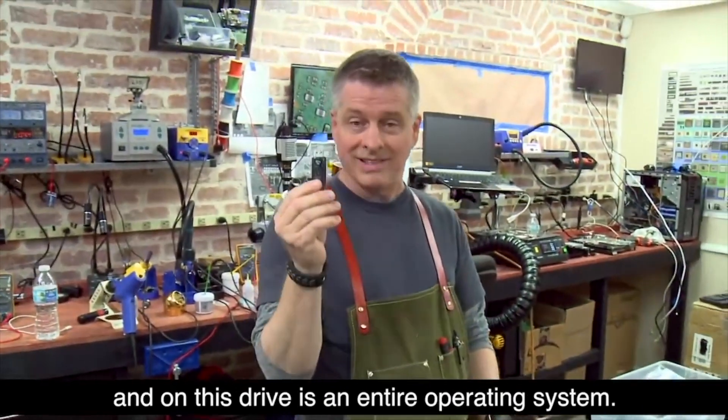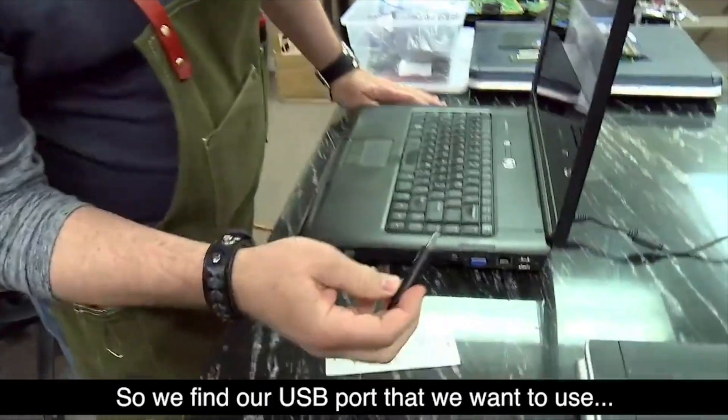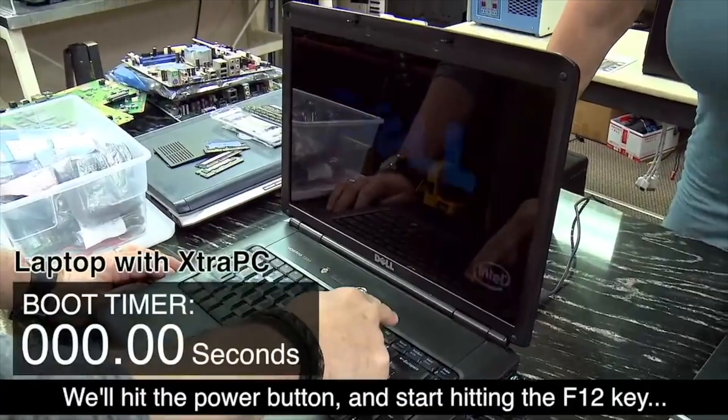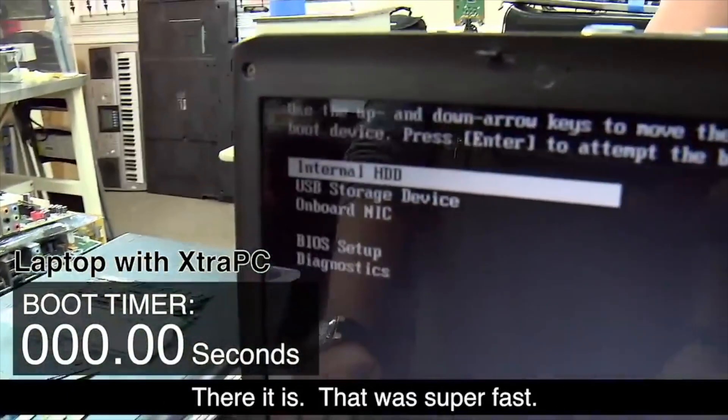In the commercial, they explain that you find a USB port, hit the power button, and start hitting the F12 key to bring up the boot menu. I actually appreciate that they put that in there, because they could have just said for marketing purposes: stick it in, turn it on, and boom, there you go. But for most computers — especially older ones — they aren't going to boot off the USB drive first. They'll try to boot off the mechanical hard drive, so there is an extra step.